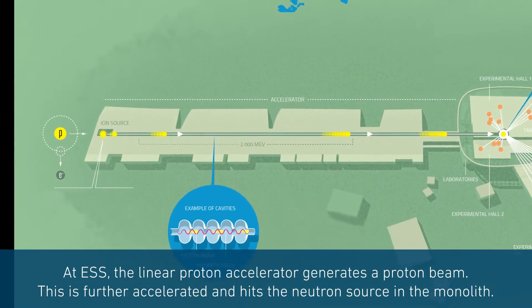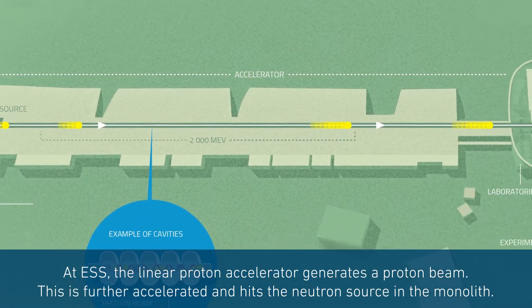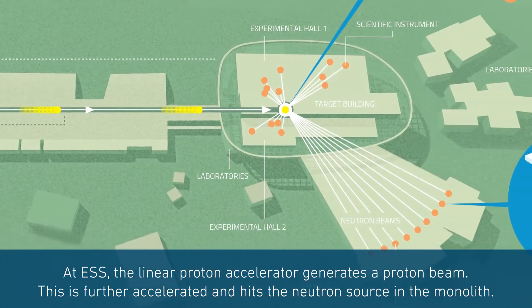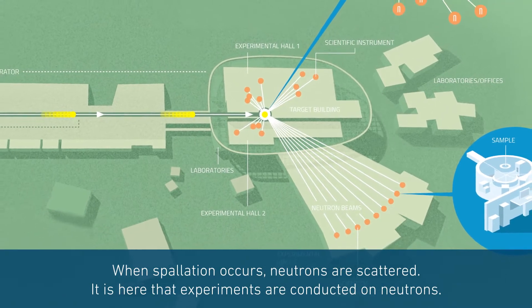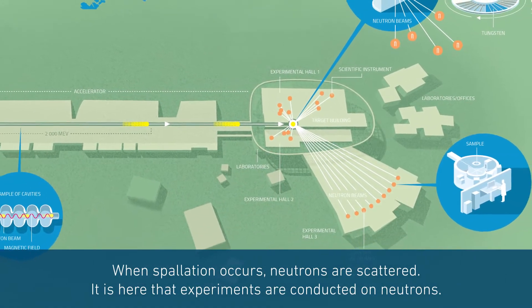At ESS, the Linear Proton Accelerator will generate a proton beam, which is further accelerated and finally hits the neutron source in the target monolith. Here is where spallation occurs and neutrons are scattered — it is here that the experiments are conducted on neutrons.